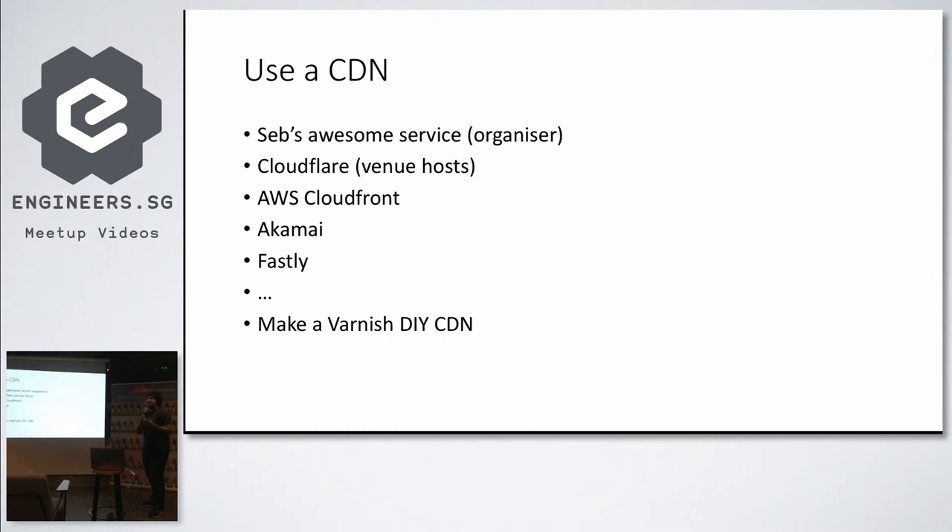The first obvious thing you must be doing is use a CDN. I found out today that Seb is presenting his hybrid CDN, so subscribe to Seb's awesome service, or you can subscribe to Cloudflare. DexSecure works on top of both. I would also mention Akamai, Fastly, or if you are really adventurous and don't think any of these is good, you can use your own DIY Varnish setup. There are many people who do this.